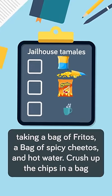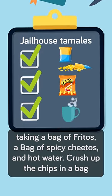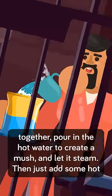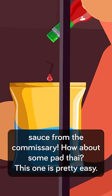Jailhouse tamales are made by taking a bag of Fritos, a bag of spicy Cheetos, and hot water. Crush the chips into a bag together, pour the hot water to create a mush, and let it steam. Then just add some hot sauce from the commissary.